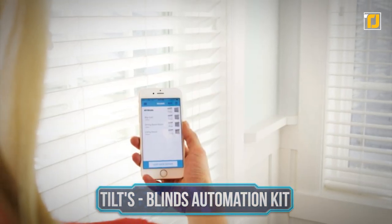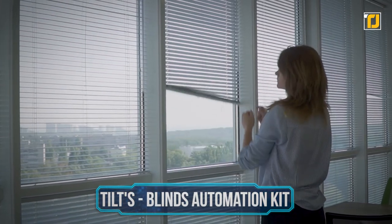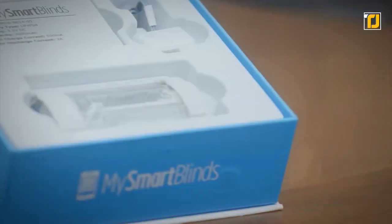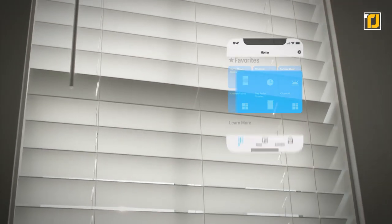Number 4: TILTS Blinds Automation Kit. Set the blinds to automatically adjust with changing seasons so your family always comes back to a well-lit home. With the TILTS Blinds Automation Kit, you can enable the Smart Away feature to randomly turn your blinds on and off to look like you're home even if you're away.